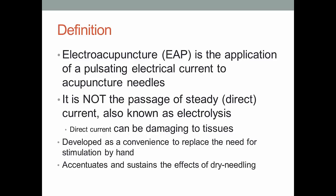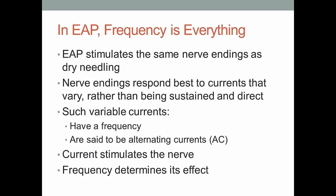Electroacupuncture accentuates and sustains the effects of dry needling. It doesn't do anything that ordinary acupuncture doesn't — it just accentuates those effects and makes them last a little longer. When comparing acupressure, acupuncture, and electroacupuncture, they differ mainly in how long their effects last. For acupressure, I teach owners or mothers to apply it several times a day to get the same persistence of effect as one decent electroacupuncture treatment.